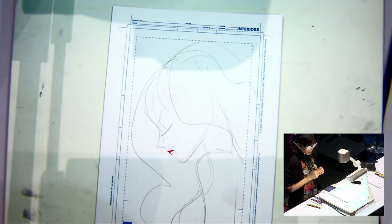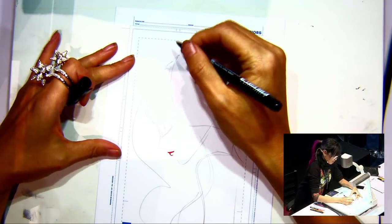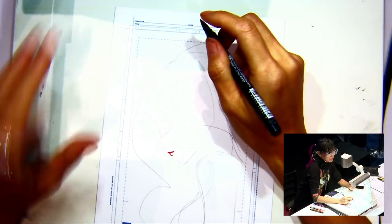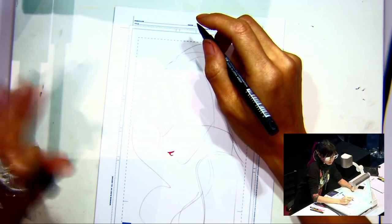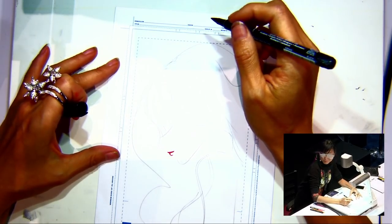Sho, what are you drawing right now? I'm drawing Poison Ivy, one of my favorite characters. Poison Ivy is one of your favorites? Yes. I think the three Gotham series that I actually did — we made the figures of — are some of my favorite characters in the DC Universe.